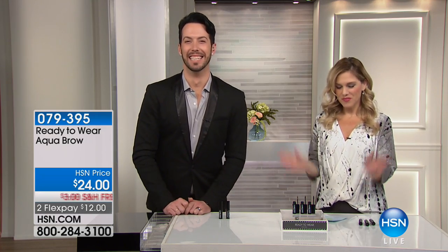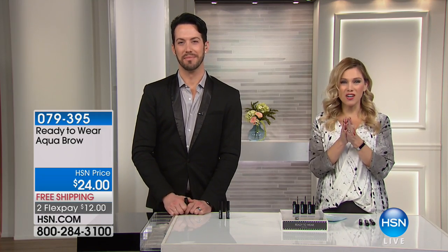You look ready to wear — I am ready to wear! Let's talk about a product world launch that we are going bananas about, Christopher.